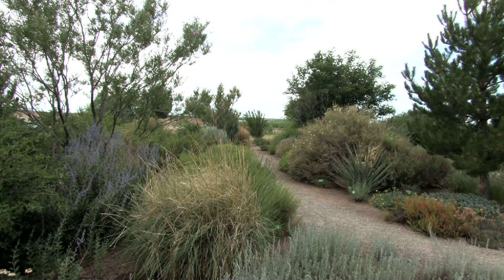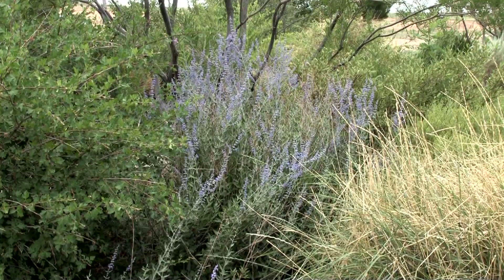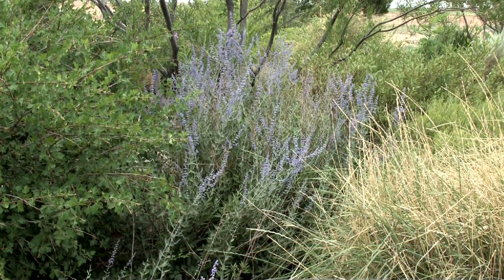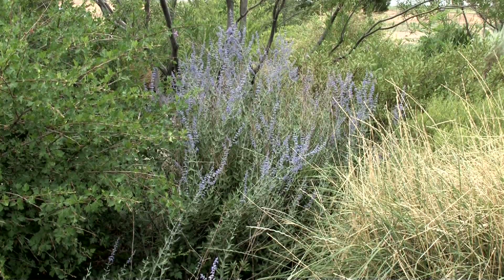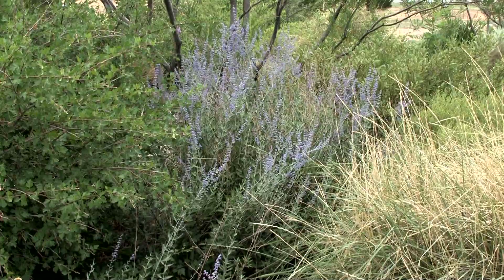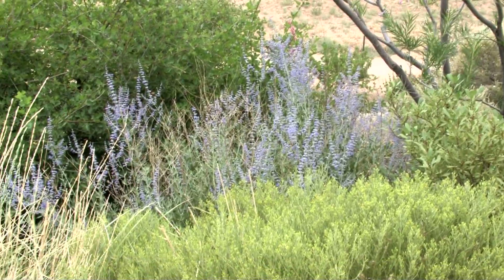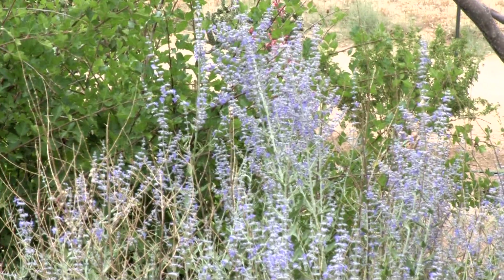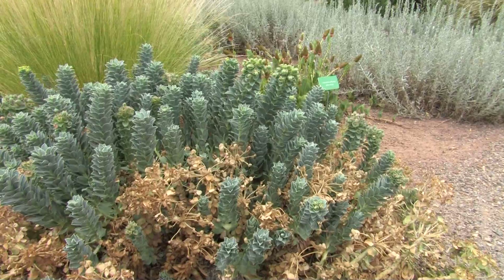The purple one in the background here is the Russian sage. It's not native to the U.S. even, but it's a very popular landscape plant. You'll see it growing up here in the Farmington area at many businesses, and also down in Albuquerque. It has become a very popular — although probably overused — landscape plant in New Mexico.